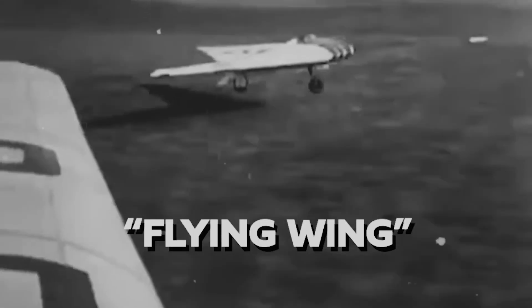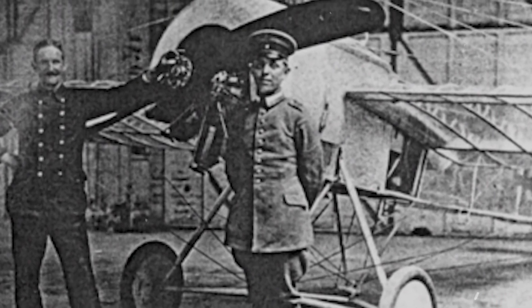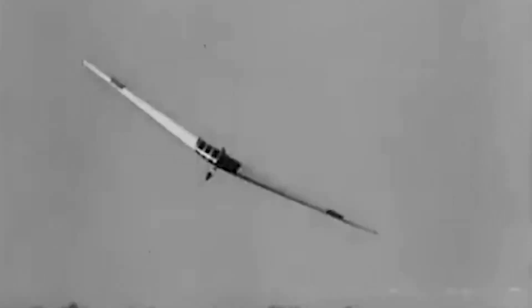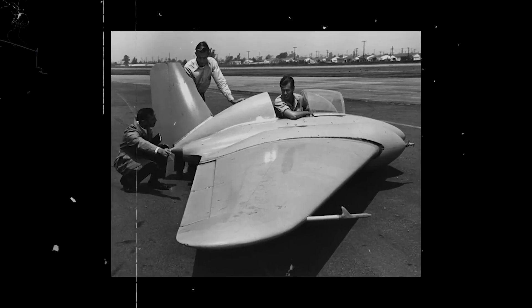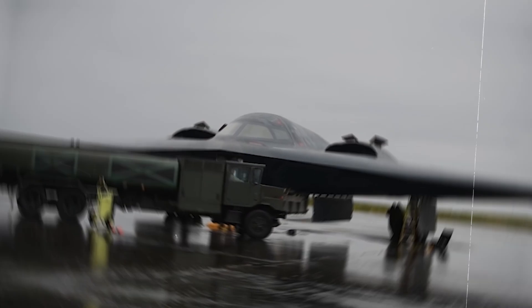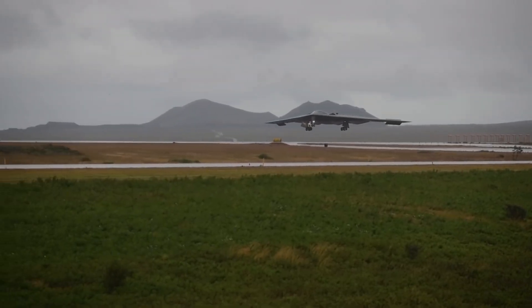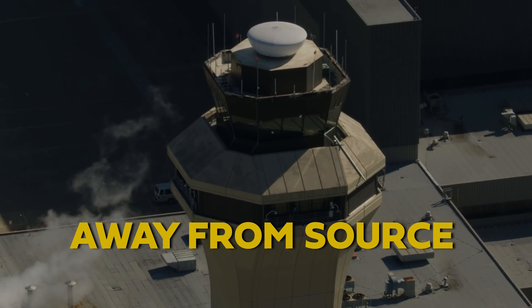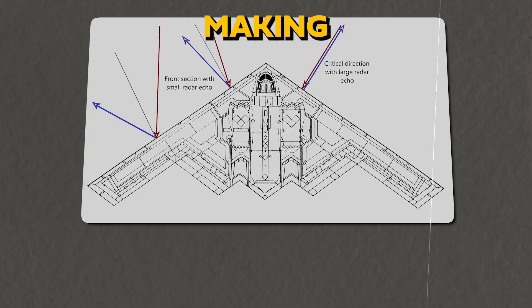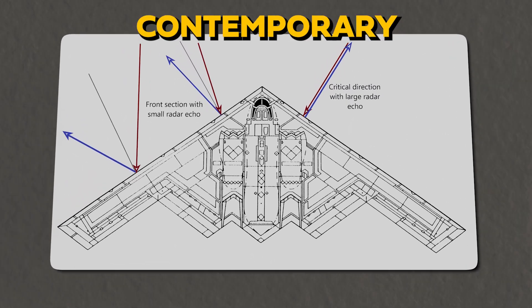The Horten H0229 was designed with a flying wing configuration, eliminating the tail and fuselage to create a smoother, more aerodynamically efficient shape. Tests on a replica of the H0229 indicated a 20% reduction in radar detection range compared to conventional fighters of its time, meaning the plane would have provided the enemy with less warning time before it approached. Modern bombers like the B2 Spirit also use a flying wing design to minimize radar detection by reflecting radar waves away from the source, making them less visible to enemy radar. They have an even smaller RCS, making them extremely difficult to detect by contemporary radar standards.